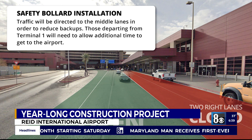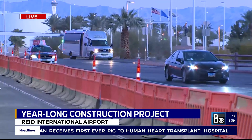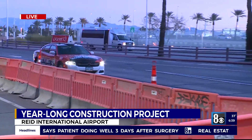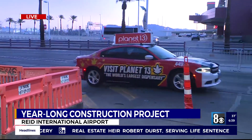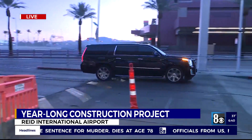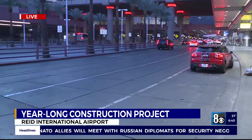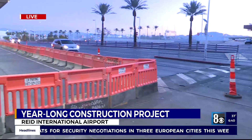In terms of traffic delays, especially during peak travel times — with plenty of holidays coming up this year — what should travelers prepare for? We just want people to give themselves a little bit of extra time. We are losing two lanes where that work is occurring, and the project is moving along in seven phases. We expect it to compound some of those busier times, so give yourself extra time and use the adjacent middle lanes to drop off passengers.